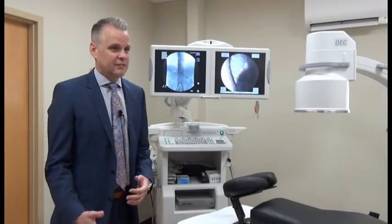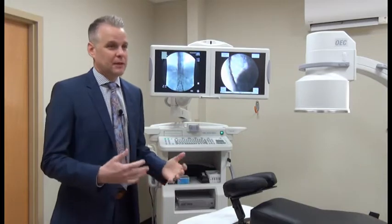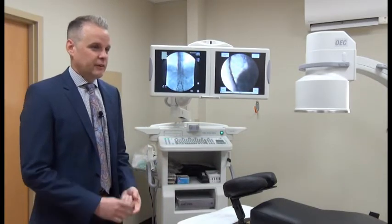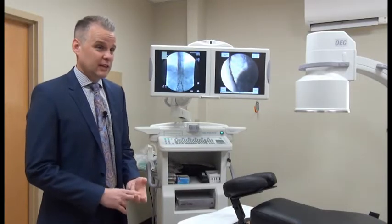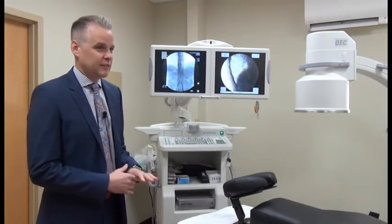Not everybody is a candidate for this — you have to have the right type of pain and the right reasons for it. General back pain would not be a good reason for this type of procedure. However, if you've had back surgery, knee, hip, or ankle surgery and still have residual pain, you may be a very good candidate.